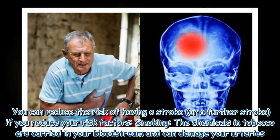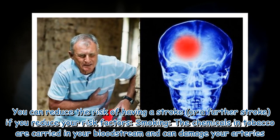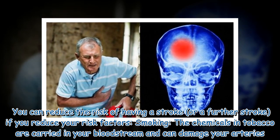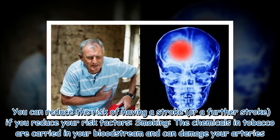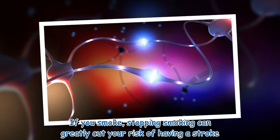You can reduce the risk of having a stroke or a further stroke by reducing your risk factors. Smoking: the chemicals in tobacco are carried in your bloodstream and can damage your arteries. If you smoke, stopping smoking can greatly cut your risk of having a stroke.